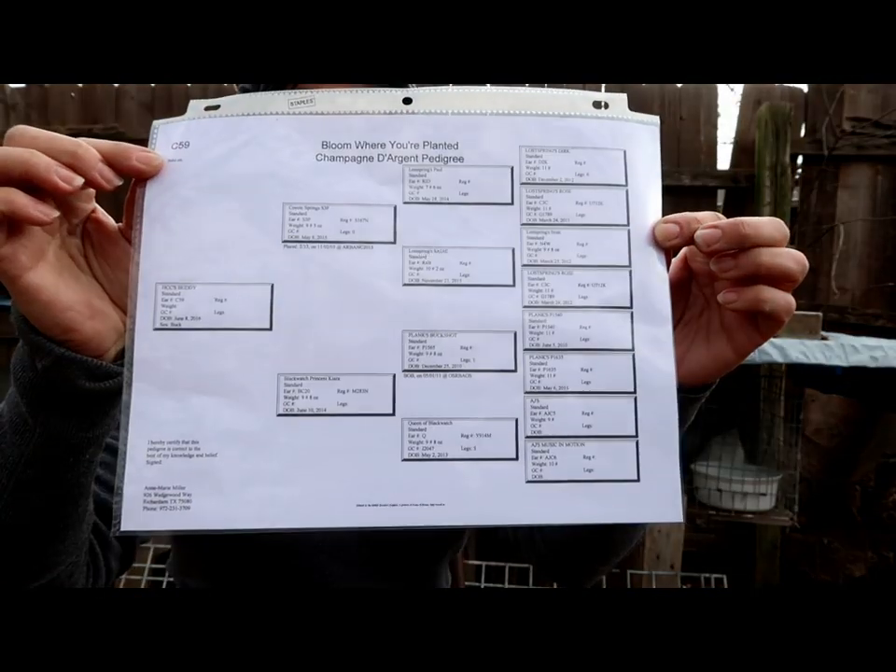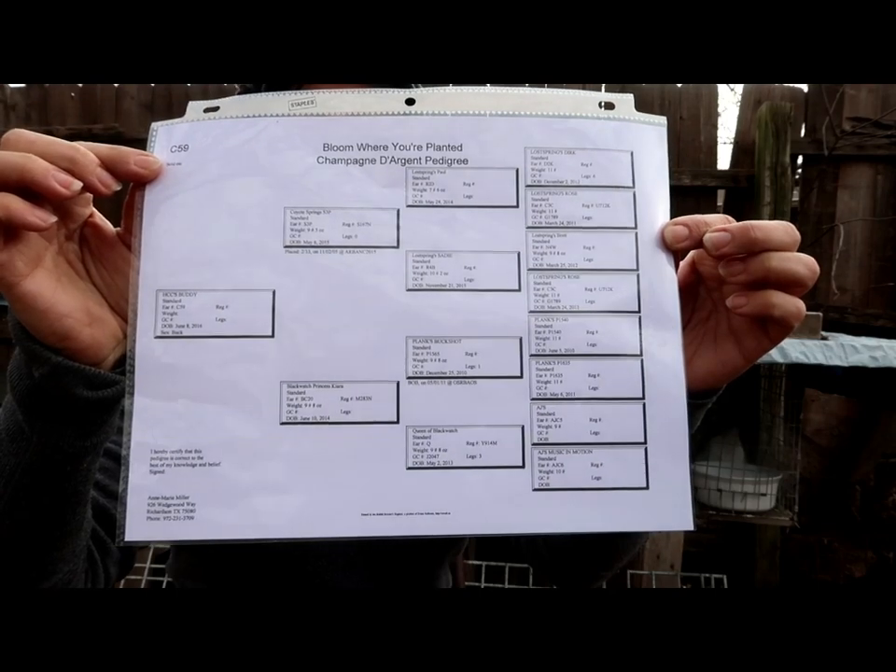Her dad wasn't pedigreed, so let me show you what a pedigree is. This is one of my pedigrees, and what it is — it's a lineage of the rabbit. It shows the rabbit's parents, its grandparents, and its great-grandparents: three generations.